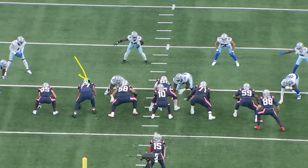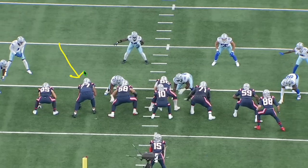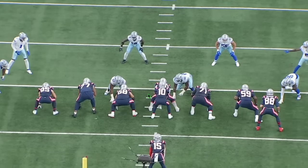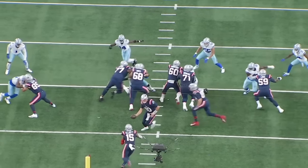Let's sprinkle in some run game. The Patriots are running a power concept — instead of pulling a guard, they pull the backside tight end across the formation as a lead blocker. Brown and the left guard get a double team working up to the linebacker. Watch Brown: they drive that defensive lineman back three yards from the line of scrimmage, then Brown gets on the linebacker and completely annihilates him. Great job from the left guard and left tackle — winning football. This is a great rep in terms of run blocking.